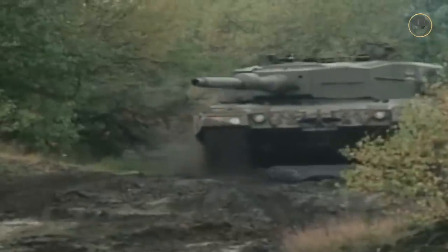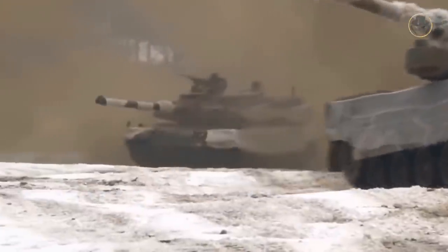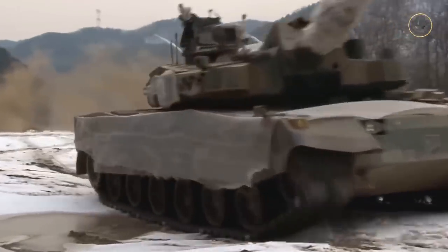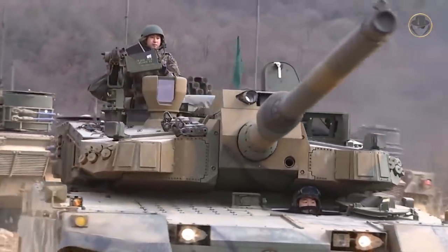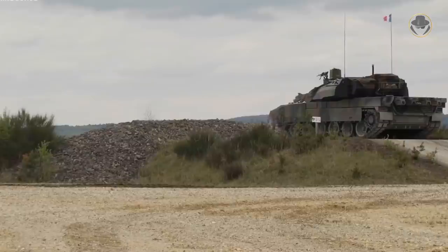All modern Western main battle tanks were designed for war on the plainlands of Europe and the Middle East, whereas the Republic of Korea Army needed a tank suitable for the varied terrain of the peninsula. During the study phase, South Korea evaluated many new subsystems, such as an unmanned turret or a 140-millimeter gun, but after careful consideration the army embraced a more conventional approach. The Agency for Defence Development ultimately decided to develop a tank with design criteria similar to the French Leclerc.